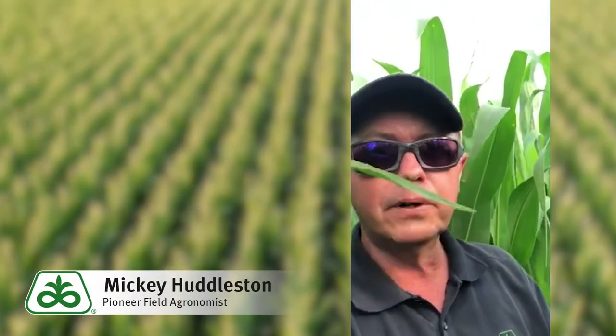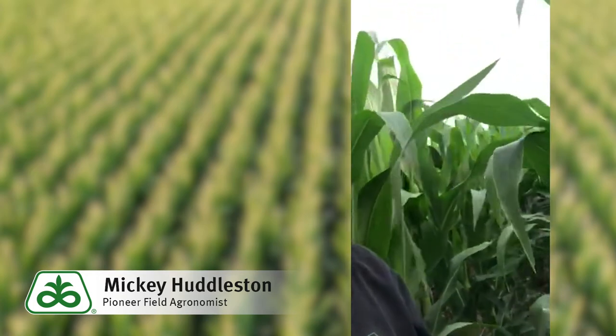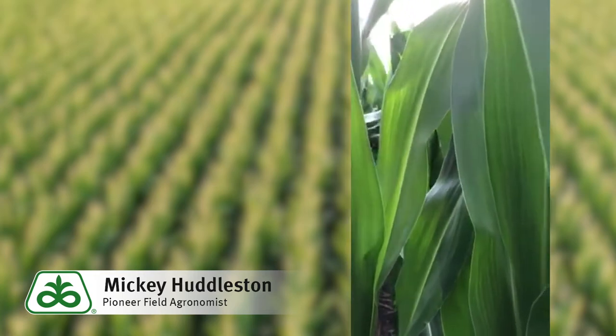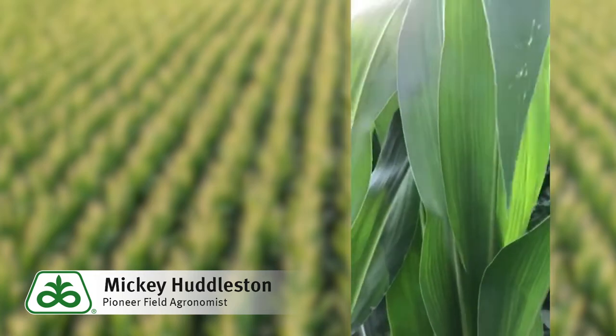Hello, Mickey Huddleston, Pioneer Field Agronomist for the Oak Pullman, Texas Panhandles. Kind of late in the evening, about a little after 7 o'clock, coming back by a test spot we have with the 99-day corns up to about 111.